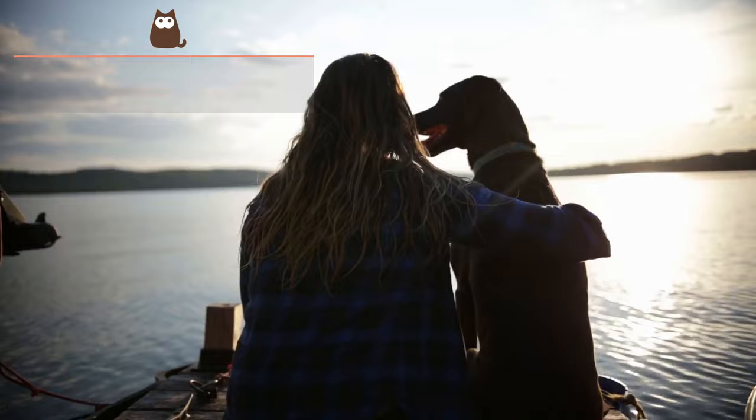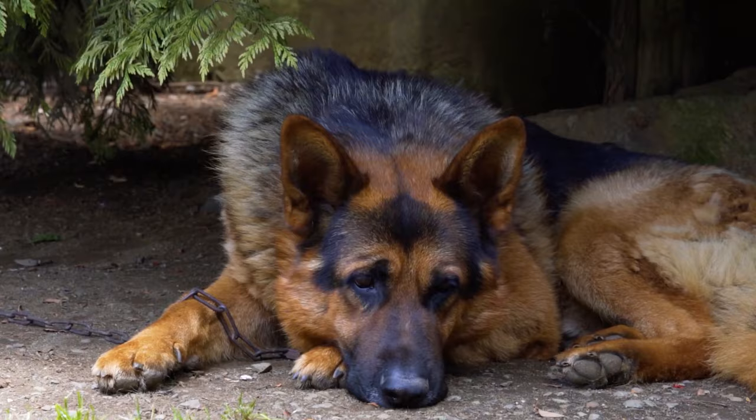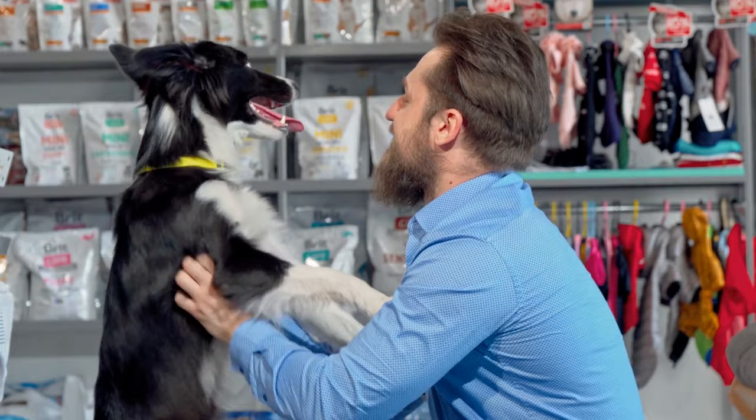Reduce stress. A dog can become stressed for a number of reasons, including changes in their routine or exercising more than usual. In this case, the solution will be to reduce stress by identifying the underlying cause. Also, if it doesn't improve, you can visit an ethologist who will establish guidelines and treatment.